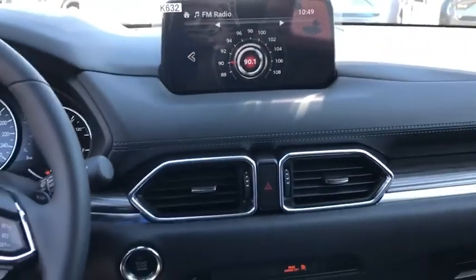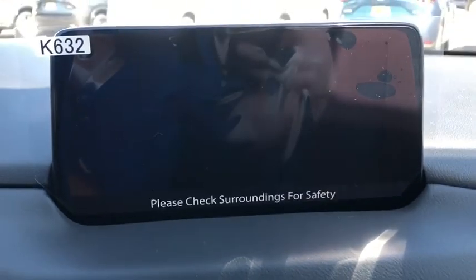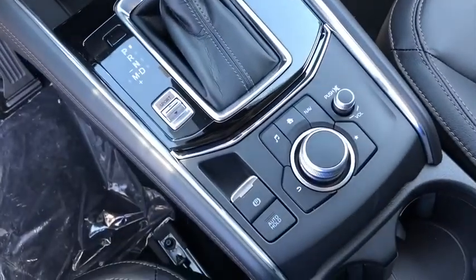Heated steering wheel, rear window defroster, leather seats, overhead console, panic alarm, remote keyless entry, brake assist, tachometer. Wouldn't you look great in this vehicle? Stop in today and see for yourself.